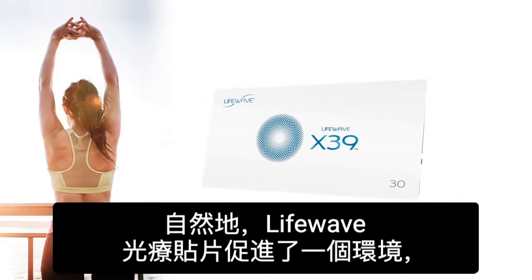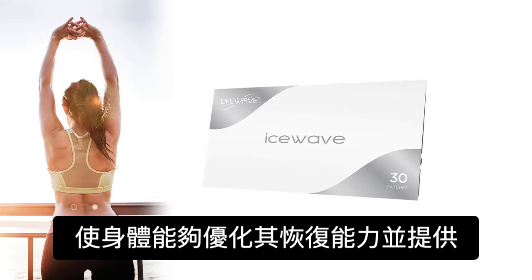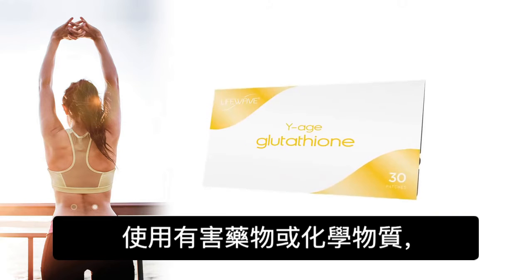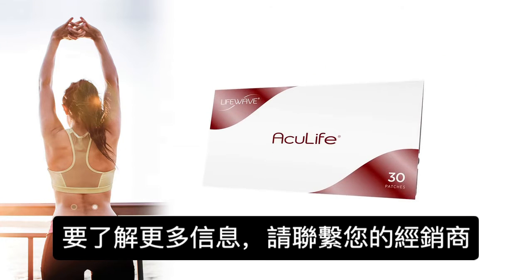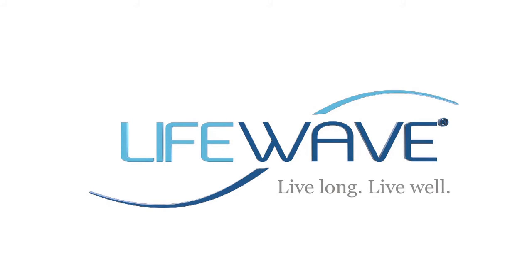LifeWave phototherapy patches promote an environment that enables the body to optimize its restorative powers and provide specific health benefits — all without the use of harmful drugs or chemicals, all helping you to stay healthy and young. To find out more, contact your distributor. LifeWave. Live long. Live well.